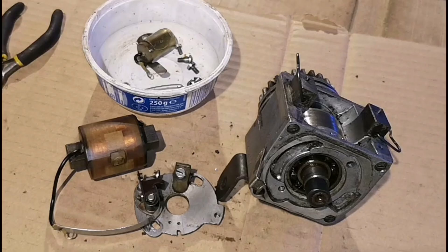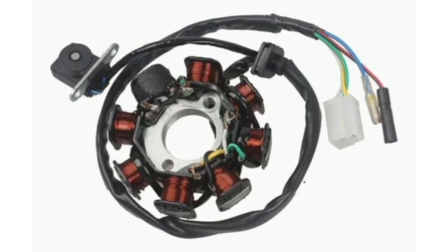In conclusion, magneto-ignition is a reliable and robust ignition system used in applications where independence of the electrical system and powerful spark are critical aspects. Although it has some limitations, it is still a popular choice in aviation engines, racing engines, and other high-performance engines.